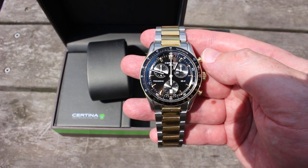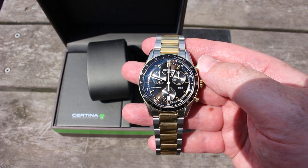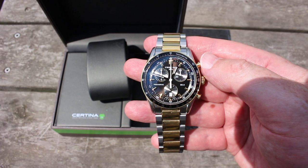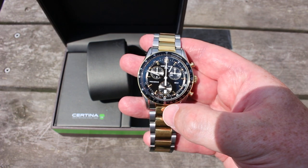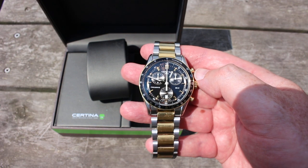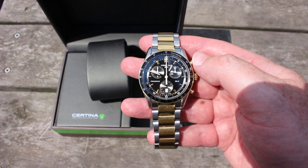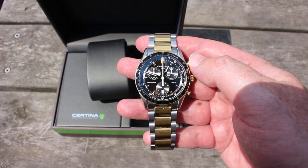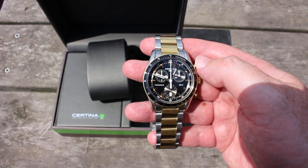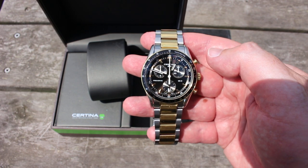On top of that, you have a thermo-compensated movement, 100-meter water resistance, date at the six o'clock position — exactly where you want it — and horizontally arranged sub-dials. It's the perfect layout for a racing chronograph.